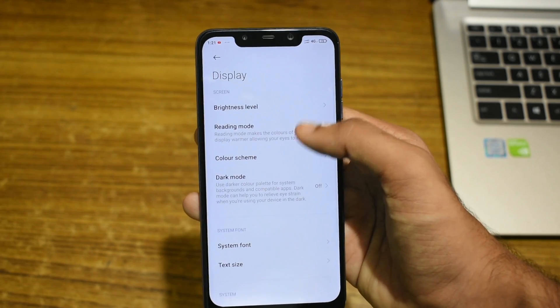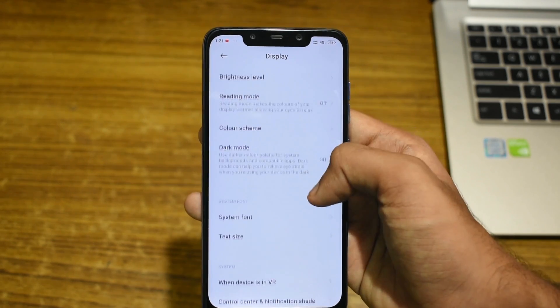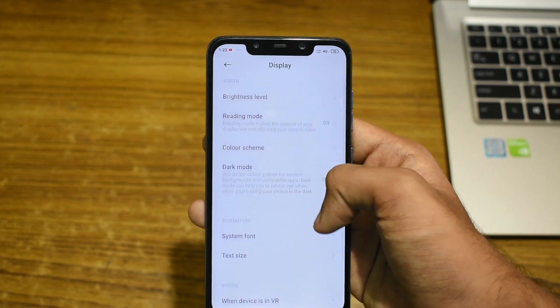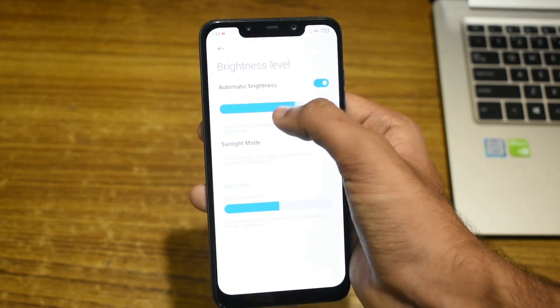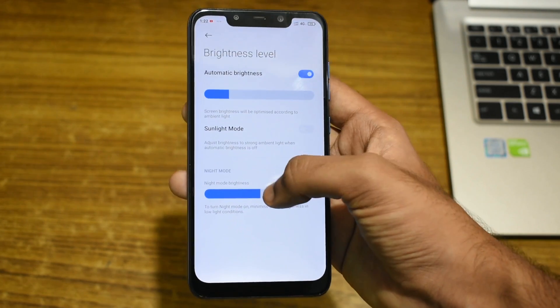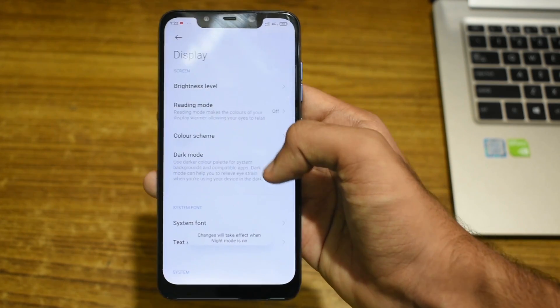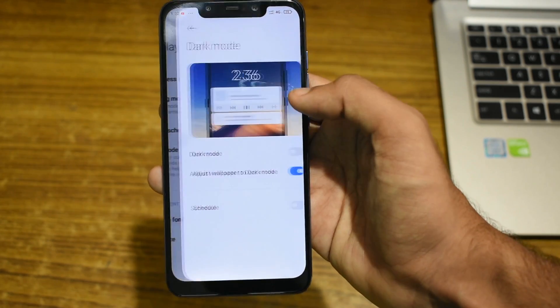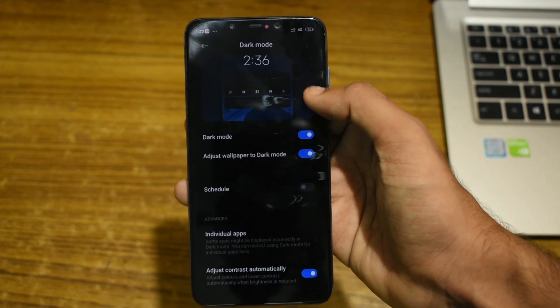Looking at the display settings, we can see that all the sliders are much bigger in size throughout the settings, which makes them very easy to use. Talking about dark mode, MIUI 12 comes with Dark Mode 2.0. Dark Mode 2.0 not only changes the theme to dark, but it also dims the wallpaper and adjusts the contrast, weight, and boldness of the font depending on the user's ambient conditions.